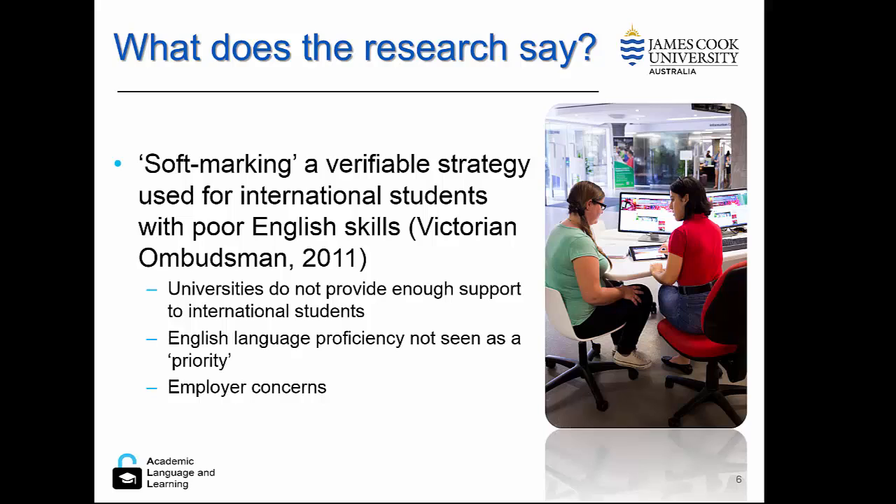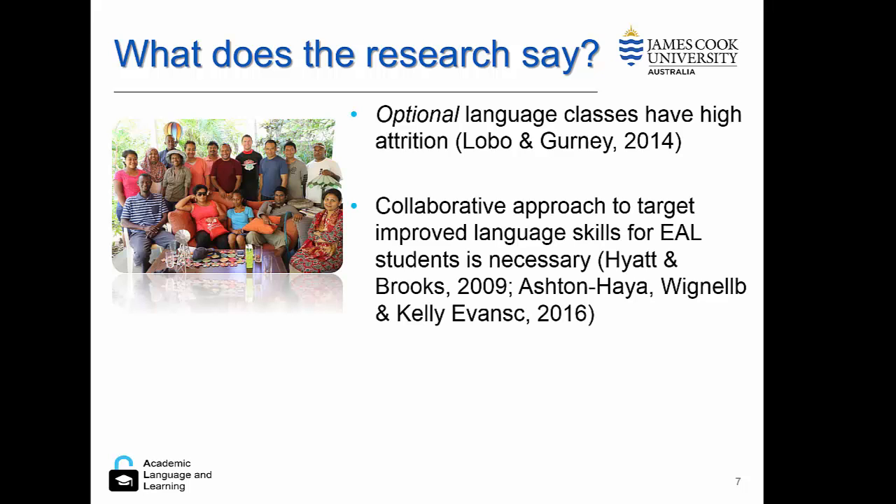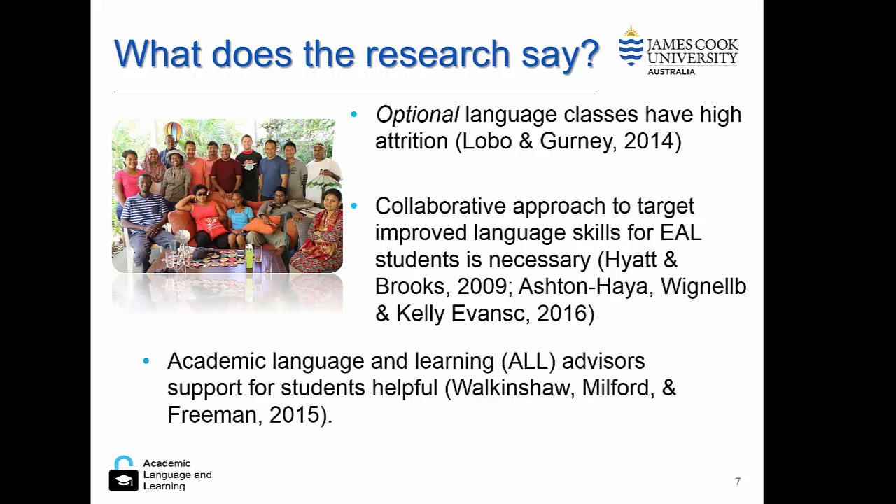Soft marking is partly because universities do not provide enough support for international students, and English proficiency is not seen as a priority. However, employers are concerned with the lack of graduate skills. Another finding is that students very rarely take on optional language classes, and when they do, these classes have a very high attrition rate. A better methodology is a collaborative approach targeting improved language skills for English additional language students — collaborative meaning across academics, professionals, and support staff. Further research has found that academic language and learning advisors supporting students can be helpful.